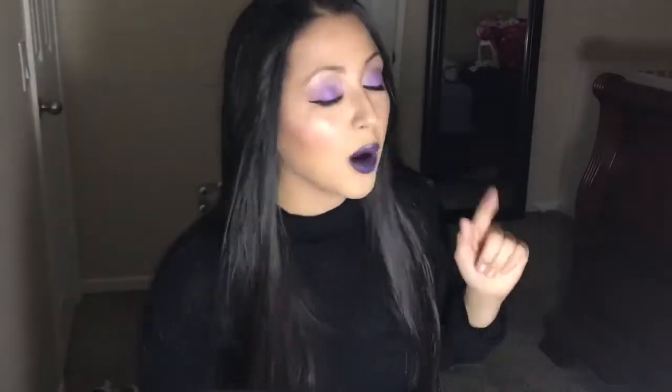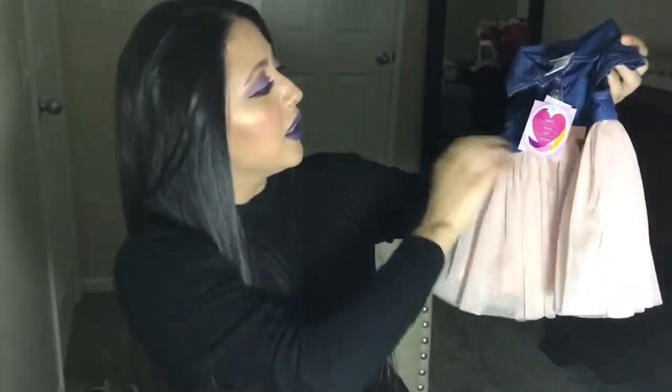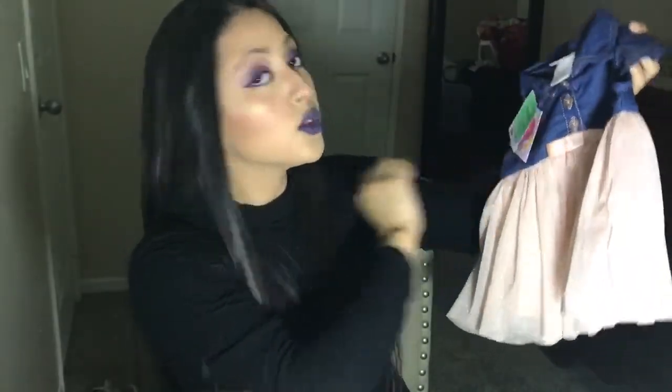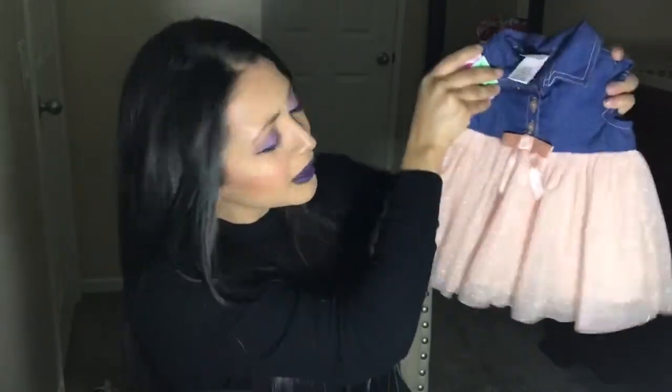And then I went to Ross too. I got my daughter this cute little dress — isn't this dress so adorable? It's super cute and it was like $12.99. I love these colors and it comes with that little diaper cover as well.